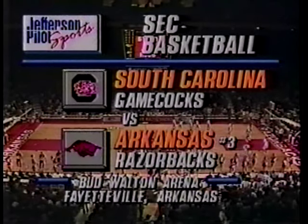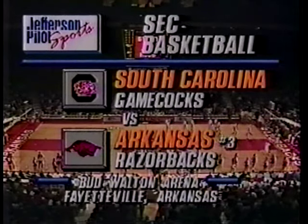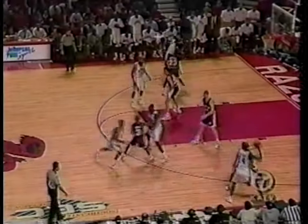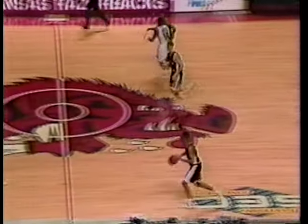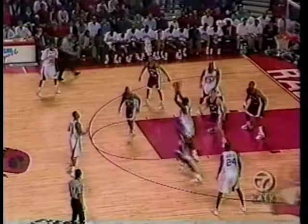Fayetteville, Arkansas is the site where they whip you into a basketball frenzy prior to the start of any Arkansas Razorbacks game, and today they play host to the Gamecocks of South Carolina. Arkansas has some superb athletes. The tank, Darnell Robinson, gets the first basket of the game. Lackluster performance in practice for Hall. Beck with a nice touch pass to Corliss Williamson.